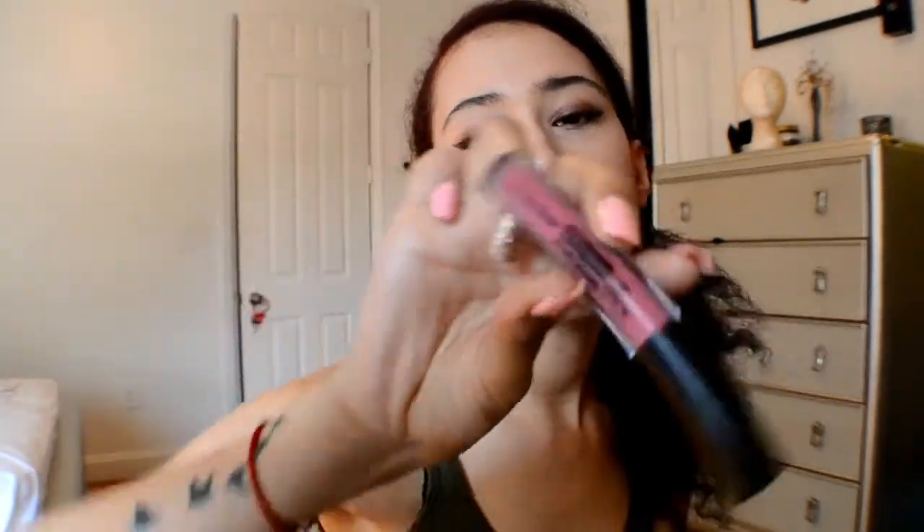Well guys, that's today's look! If you're wondering what I'm wearing on my lips, I'm wearing the LA Colors long-wearing liquid matte lipstick in the color 'Don't Tell.' It's very good, nice and matte. And if you want, you could definitely pair it with another lipstick in the middle, which is totally cool, but I like to wear it just like this.